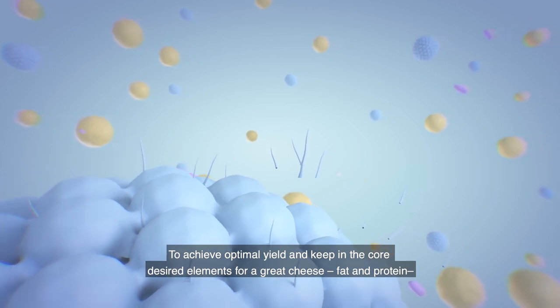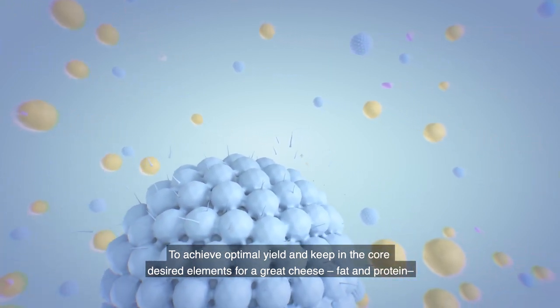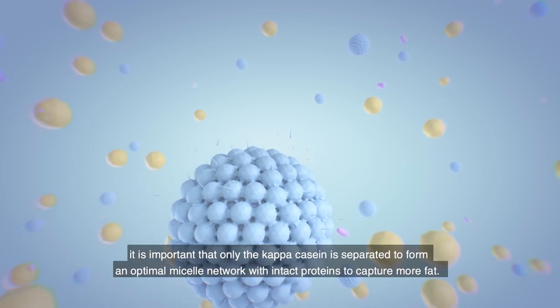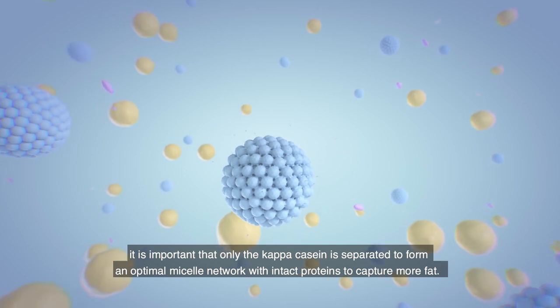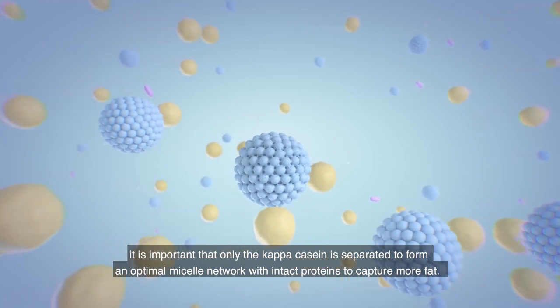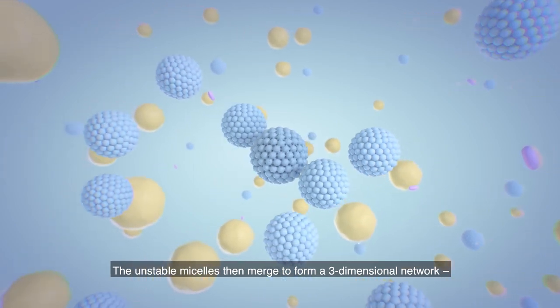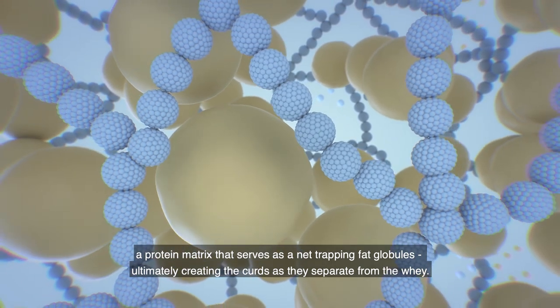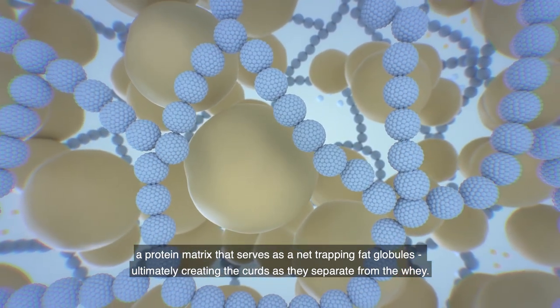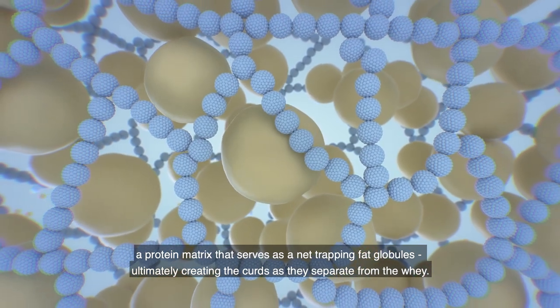To achieve optimal yield and keep the core desired elements for a great cheese — fat and protein — it is important that only the kappa casein is separated to form an optimal micelle network with intact proteins to capture more fat. The unstable micelles then merge to form a three-dimensional network, a protein matrix that serves as a net trapping fat globules, ultimately creating the curds as they separate from the whey.